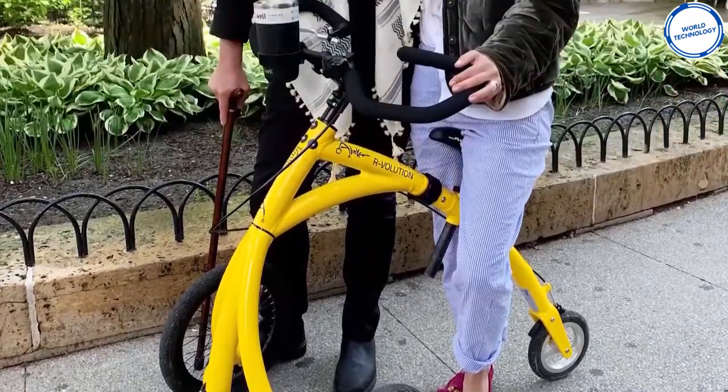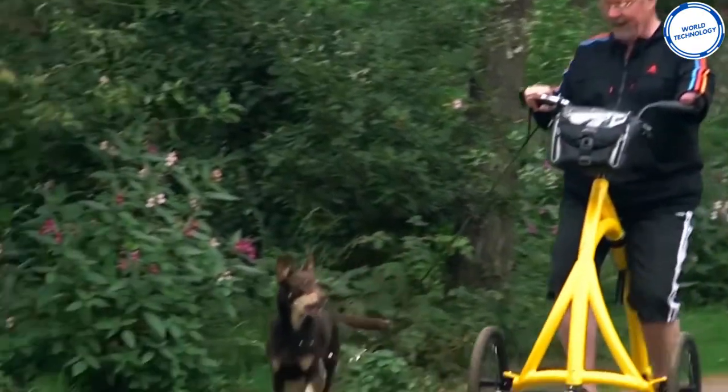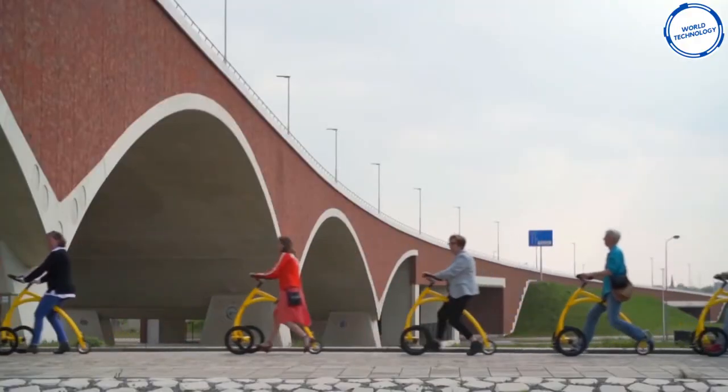The maximum speed is 5 kilometers per hour and the maximum capacity is 120 kilograms. The bike costs around $2,600.